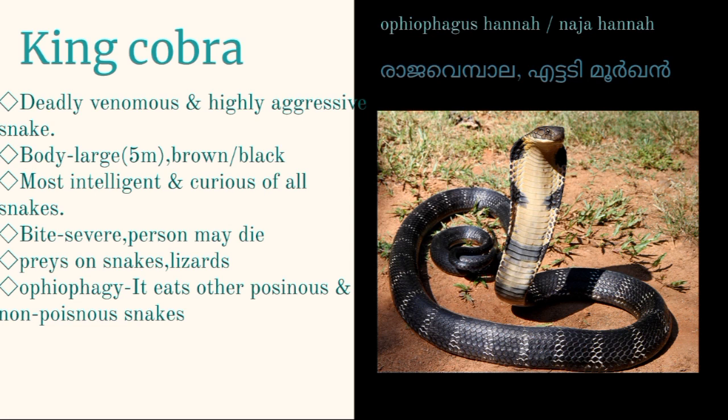King Cobra, Ophiophagus hannah, is a large-sized, fierce-looking, deadly venomous, and highly aggressive snake that usually inhabits the plains and valleys of dense forests. King Cobra is named because of its cannibalistic habit of preying upon other poisonous and non-poisonous snakes — this is called Ophiophagy. It is a deadly venomous and highly aggressive snake.